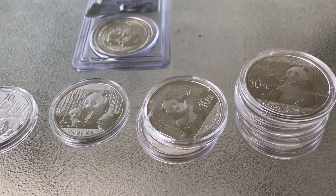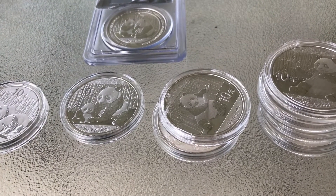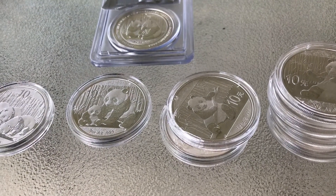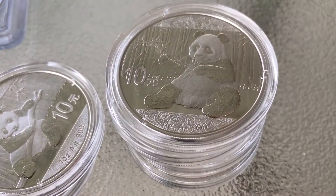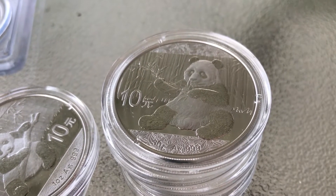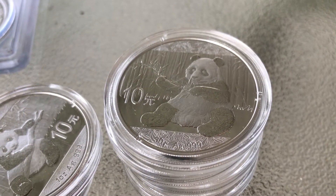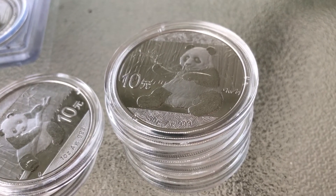I don't have a lot of Chinese pandas because of the high premiums and the high mintage numbers. They mint now around 10 million of them, and they're not even one ounce of silver anymore — they're only 30 grams. So for that reason I don't buy a lot of them.